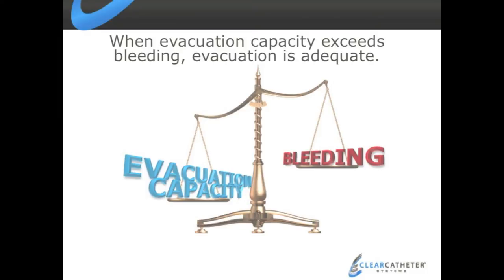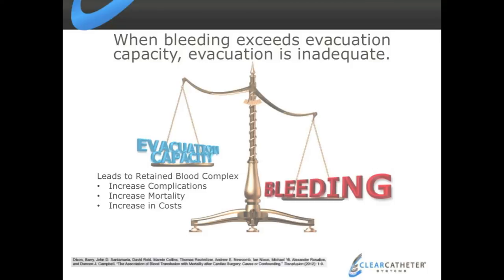During that time it's really imperative to have adequate evacuation capacity to get that blood out. In simplest terms, if your evacuation capacity exceeds the amount of bleeding, you should be fine. But if your evacuation capacity is less than your bleeding rate, you can start to have problems with blood building up around the heart and lungs — which we call retained blood complex.